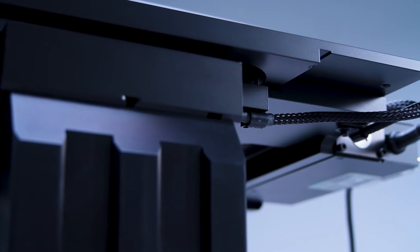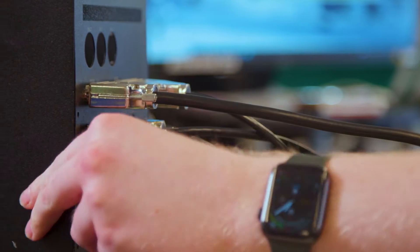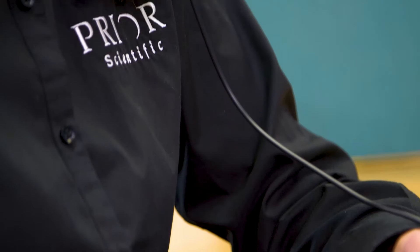When they have to move things quickly, precisely, repeatably, reliably — we help them out. Prior manufactures its own products as well as custom OEM solutions. We have over 130 staff worldwide in seven locations, so we're well placed to support the customer across the world.